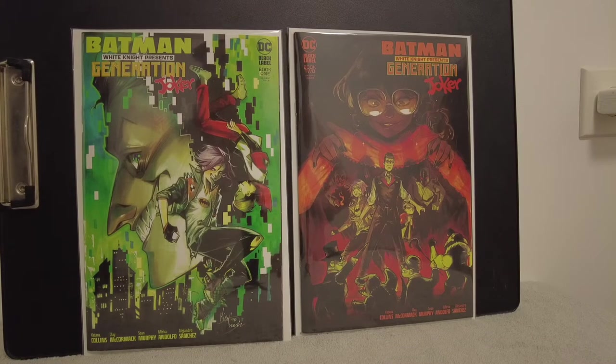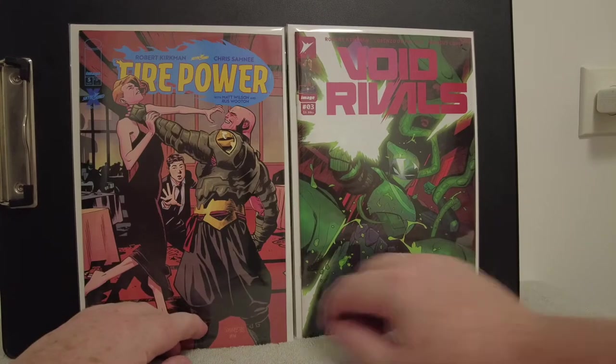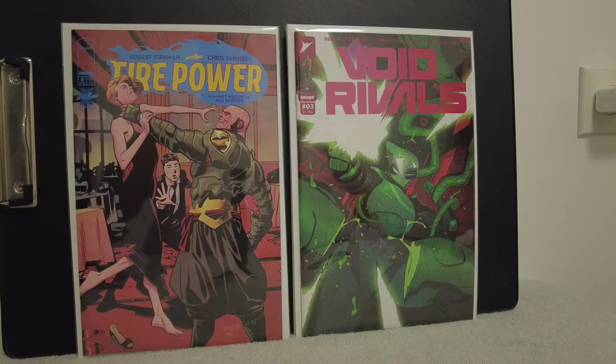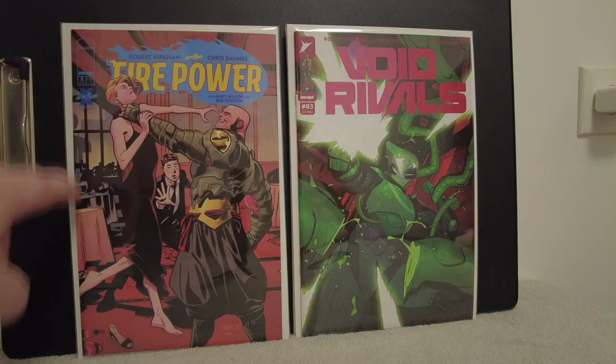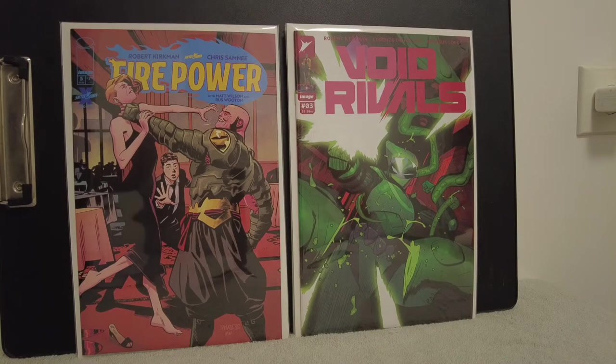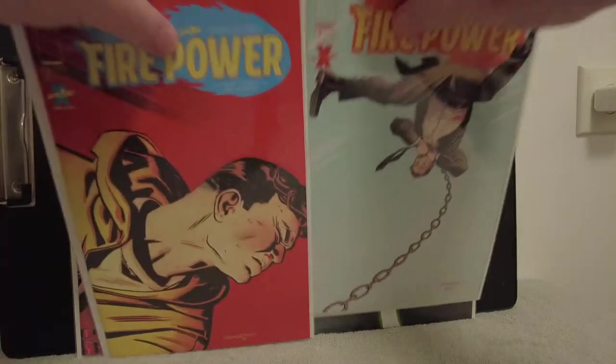We got a White Knight Presents book — Generation Joker. The artwork looks terrific, so I grabbed those two, number one and number two. And then Firepower there on the left — they had one to five in a series. I think it was 30 bucks for one to five. And Void Rivals, we got number three there. I got one and two already, and that's a really cool read. One of the big indies right now. And that Firepower is an awesome read too — Robert Kirkman. And it was in a pack and they looked mint.